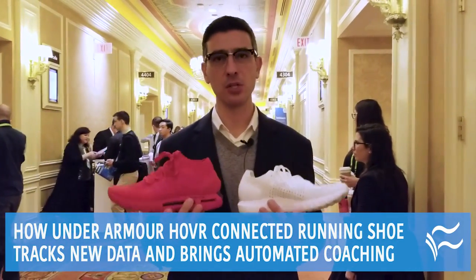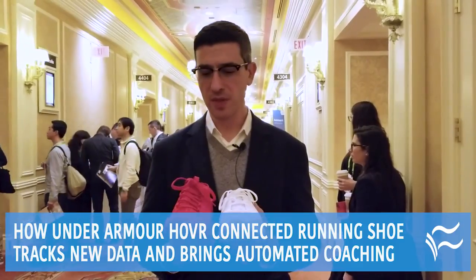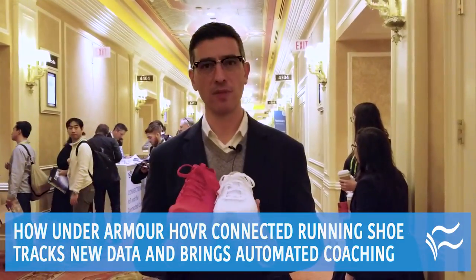This is our third generation of Connected Shoe. We continue to improve the experience, and we think this is by far the best experience we've ever created.